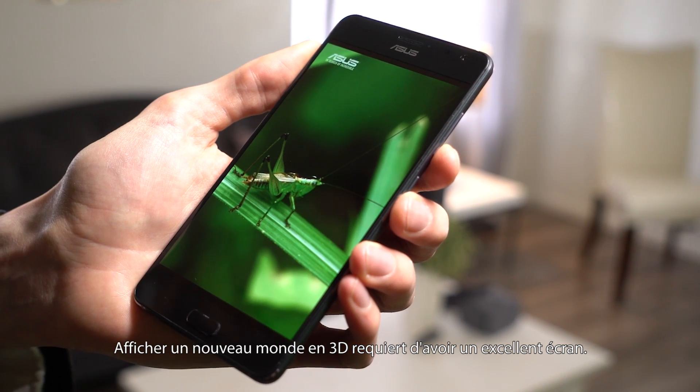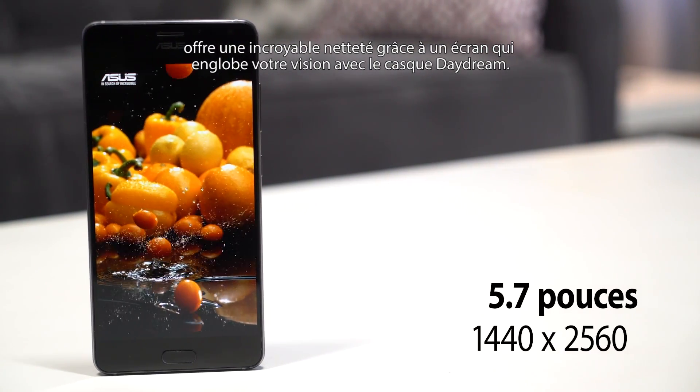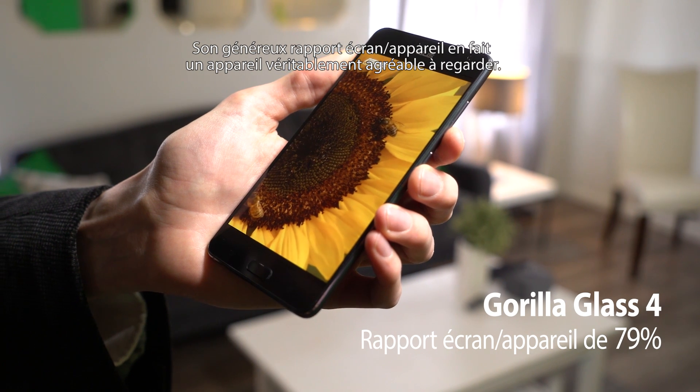Showcasing a new 3D world requires an excellent display. The WQHD resolution of the Zenfone AR is razor sharp, and the screen is large enough to fill your view in the daydream headset. A gorilla glass face ensures it can weather nicks and scratches. A generous screen-to-body ratio keeps it portable while still being a joy to look at.